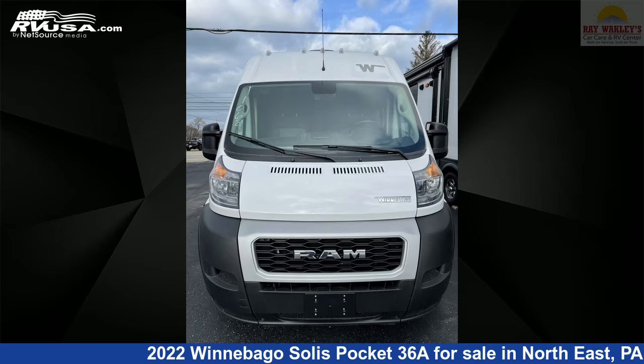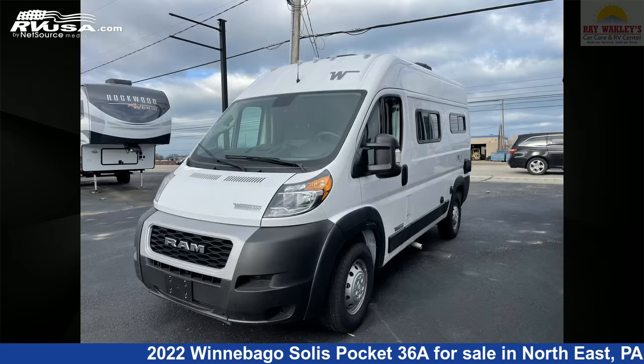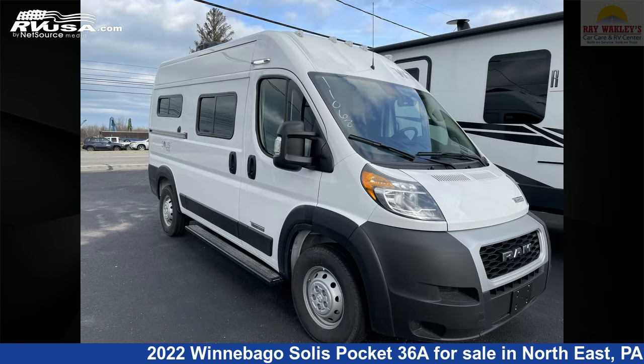This 2022 Winnebago Solis Pocket 36A is a Class B RV. It is located in Northeast, Pennsylvania, 16428, and is offered for sale by Ray Wackley's RV Center.